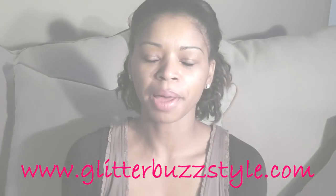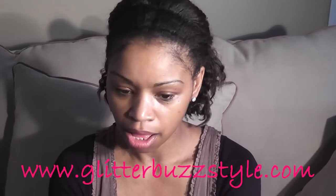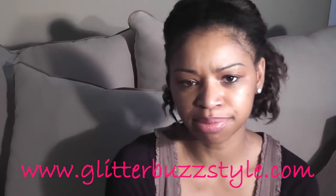Welcome to GlitterBuzzStyle.com and this is a giveaway video. There are a lot of my subscribers and readers who are over the age of 40. They may have lots of kids and sometimes the blog and a lot of the giveaways are not catered to that group. So this giveaway is a skincare giveaway and it's strictly for that age bracket.